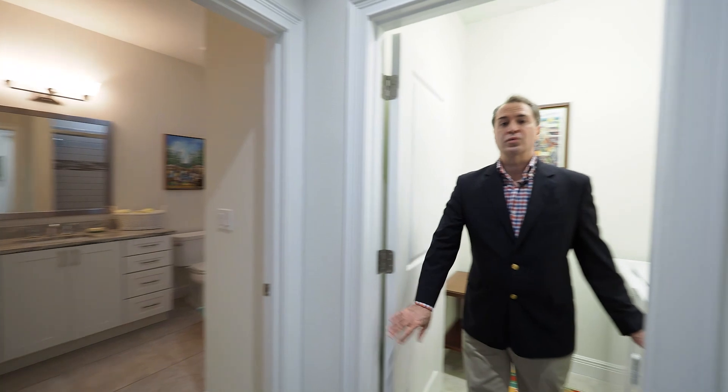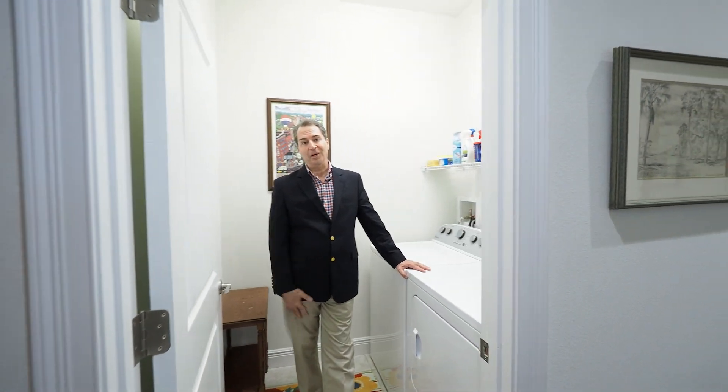Off the bedrooms you have a laundry room with a full size washer and dryer, which is really important to me and the convenience of being upstairs.